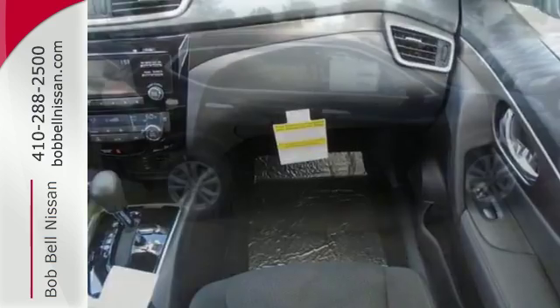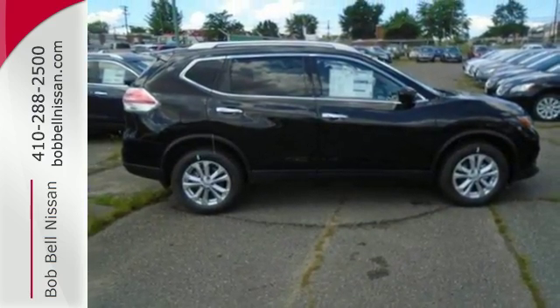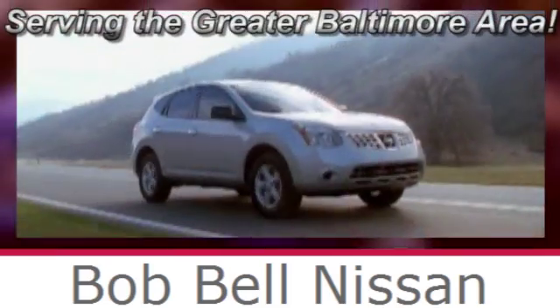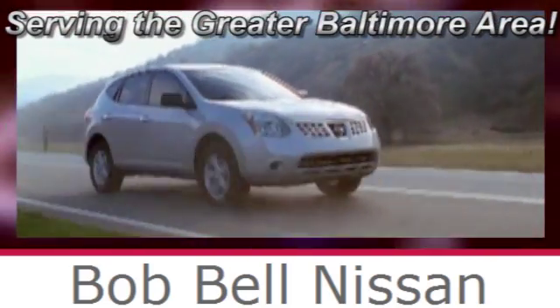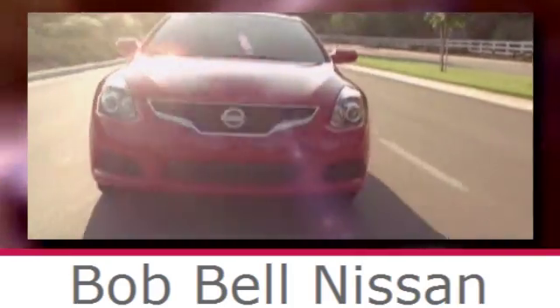Versatility that no other crossover can replicate. Come see this Rogue for yourself. Bob Bell Nissan Kia, serving the Greater Baltimore area for all your automotive needs. Discover our great selection of new Nissans today. Here's the one for you.